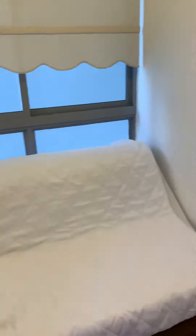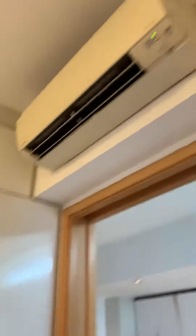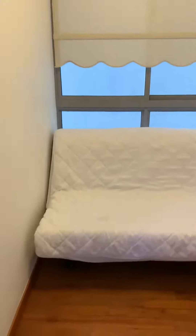Over here will be the study room. There's a window there with a roller blind. The study room also has aircon here. Wardrobe there. Very functional study room.